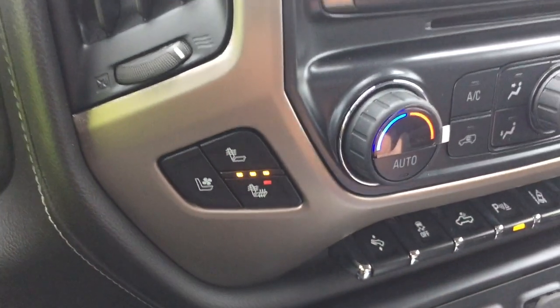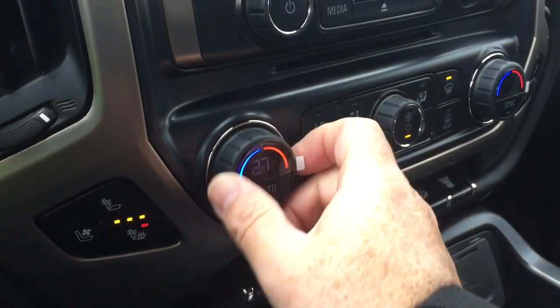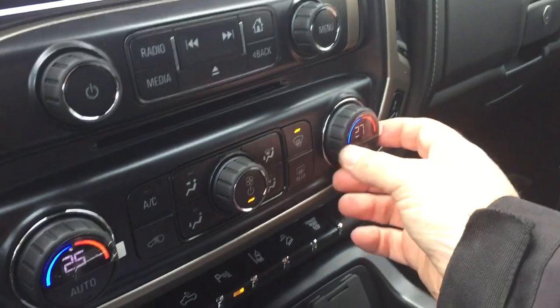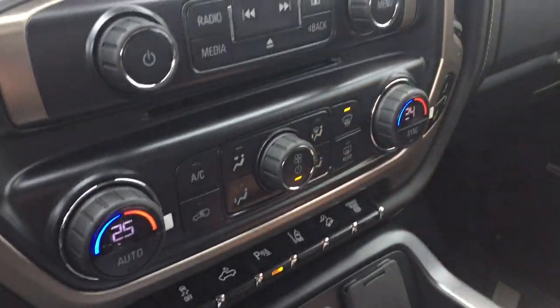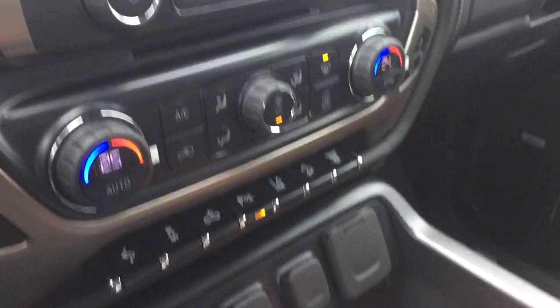Heated and cooled seats, both driver and passenger side — those heated seats are going right now, feels quite nice. And dual-zone climate control for heating and air conditioning with automatic temperature control, AC, fan speed operation, and front and rear defrosters.